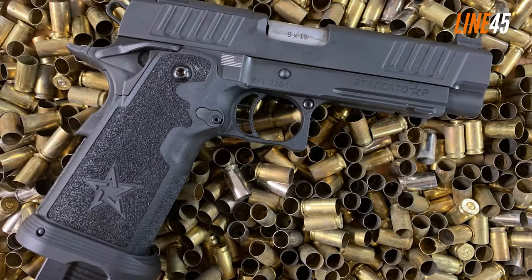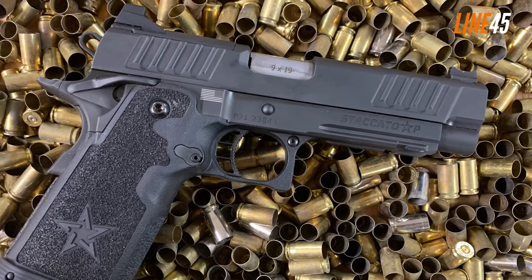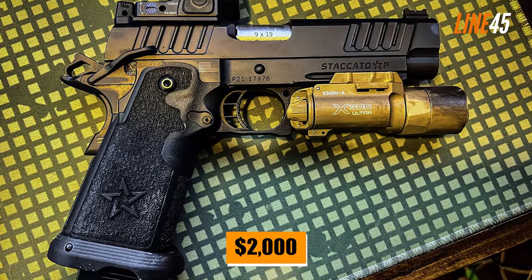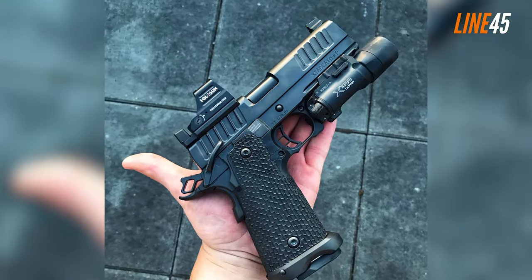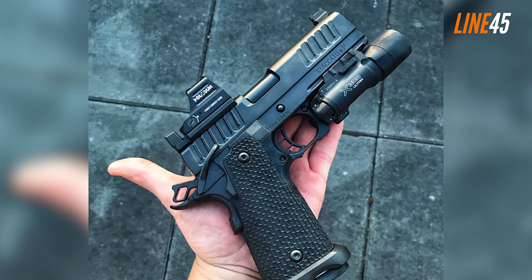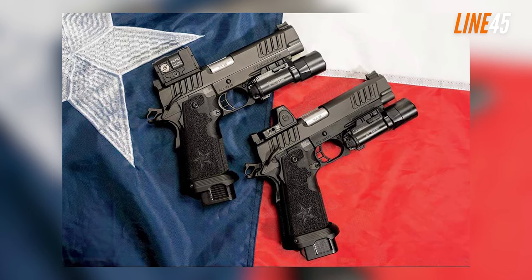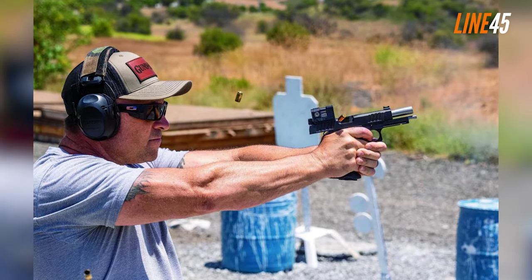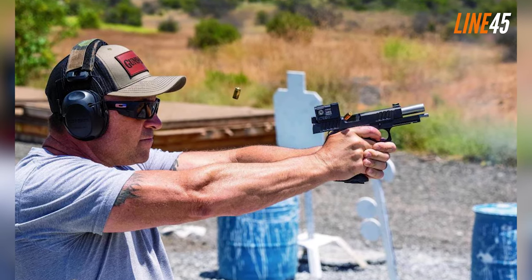Staccato P. Similar to the Dan Wesson DWX, the Staccato P isn't for everyone — at least, that's what its price will tell you. It's also within the $2,000 price range. I place the Staccato P here because it's arguably the most accurate hammer-fired handgun pound for pound in the market right now. This semi-auto, full-sized pistol has a capacity of 20+1 rounds, and the Staccato P is a modernized version of the 1911 pistol featuring upgrades such as a double-stack construction.